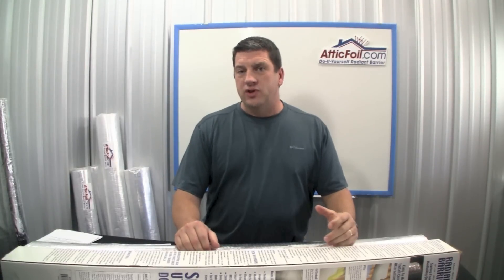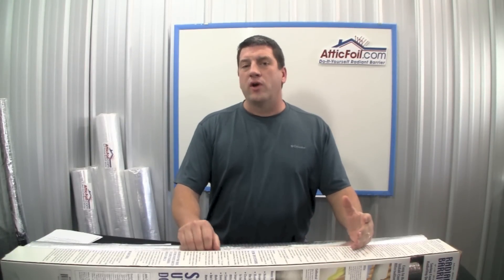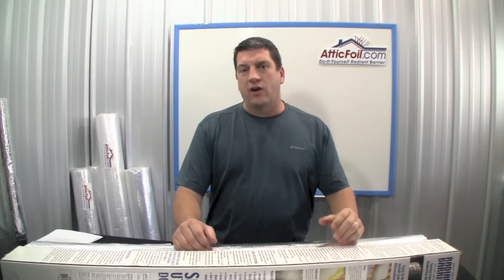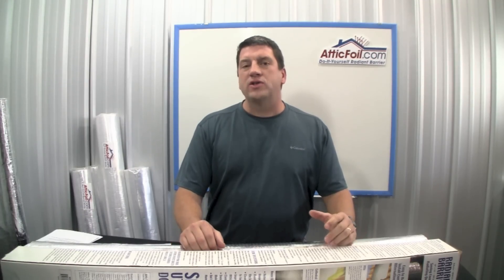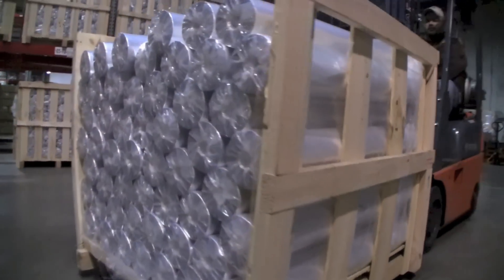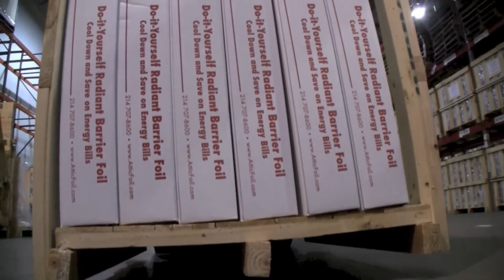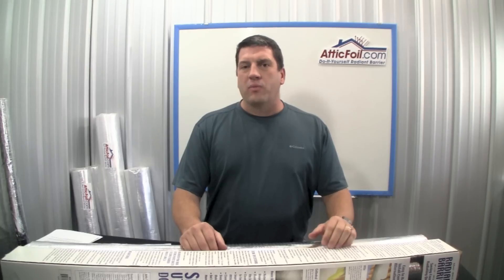Remember, they have distribution costs. They probably have to pay for a wholesale distributor. Plus, you're the one who's paying for rent, overhead, and all the employees who work in the big retail store. At AtticFoil.com, we sell direct to homeowners and to professional contractors. We ship directly from our warehouse to your front porch. The result is you'll get a better quality product at typically a lower price.